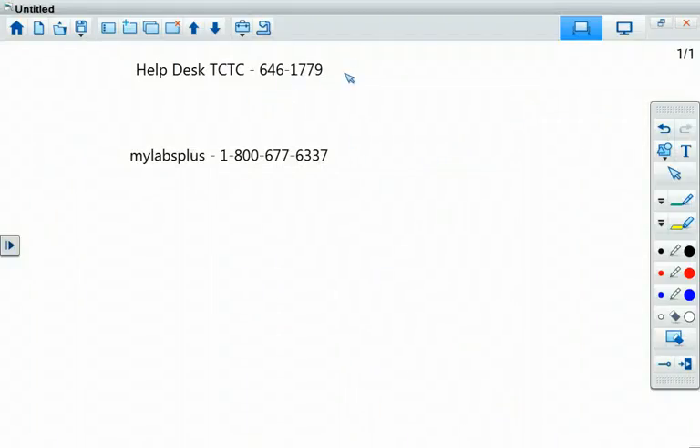If you have any trouble with Tri-County Tech MyLabsPlus, call 1-800-677-6337. That may be an old number, so go to the top right-hand corner of MyLabsPlus and there's a support button or icon — click it and it'll tell you the most recent number. That number does work because I called this morning to check it and it still goes to Pearson.